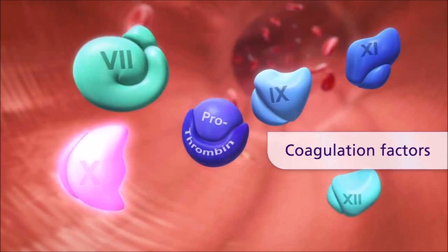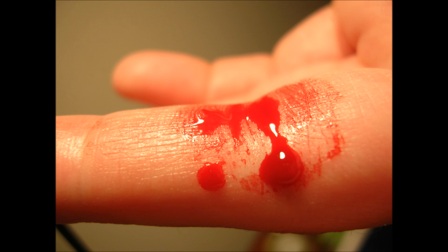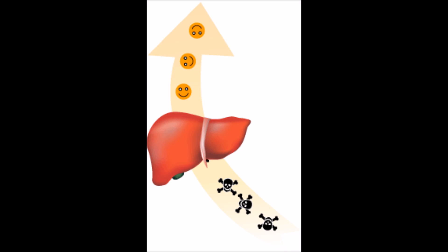The liver also creates coagulation factors to help the body stop blood loss after an injury. Lastly, the liver cleans the blood by breaking down any toxic substances found inside the blood.